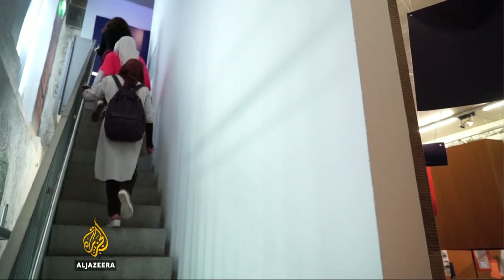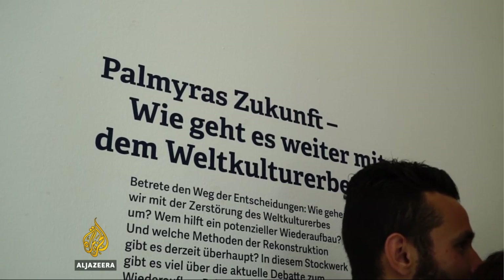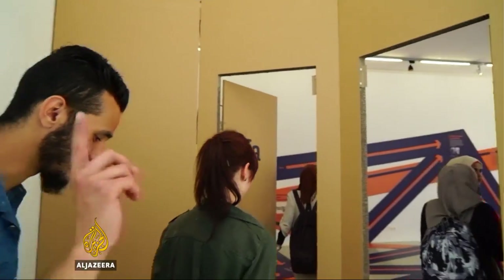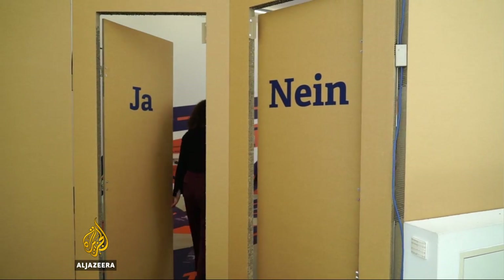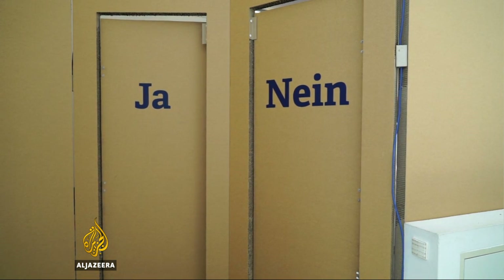Every visitor here is asked if they think Palmyra should be rebuilt, either digitally or in fact. Most visitors say yes. But for Norshan and some of her friends, it's not so clear cut. What is clear is that while the civil war continues, Palmyra will remain endangered. Dominic Kane, Al Jazeera, Konstanz.